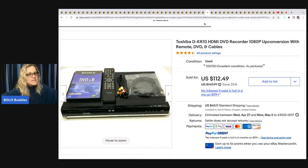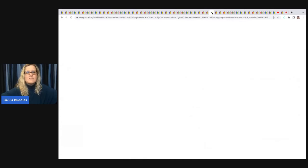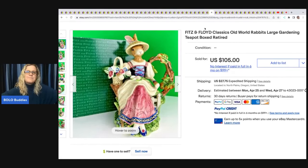This Toshiba recorder with remote, DVD, and cables — she got it at an estate sale for $9 and sold it for $112.49. One thing I notice is that many of her items are a pain to ship — things I shy away from — and it shows I'm probably missing out on a lot of money.